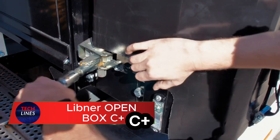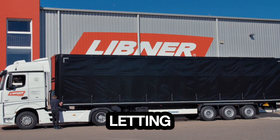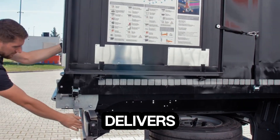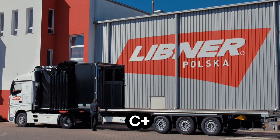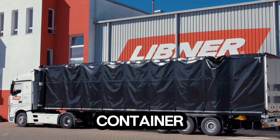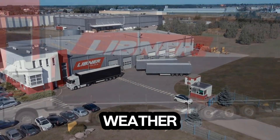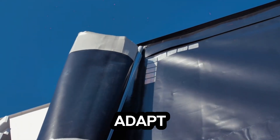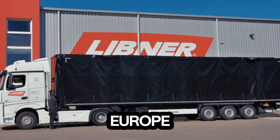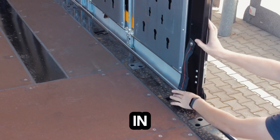Meet the Libner OpenBox C+, a game-changer in modern transport design. Imagine a truck body that opens completely, letting you load and unload goods faster than ever before. Built for flexibility, the OpenBox C+ comes in two smart configurations: one with a front folding body that makes handling oversized or container goods effortless, and another with a protective tarpaulin to shield cargo from harsh weather. What really sets it apart is safety — the OpenBox C+ is the first retractable sliding curtain in Europe to meet the N12642 Code XL load safety standard, a major milestone in cargo security.